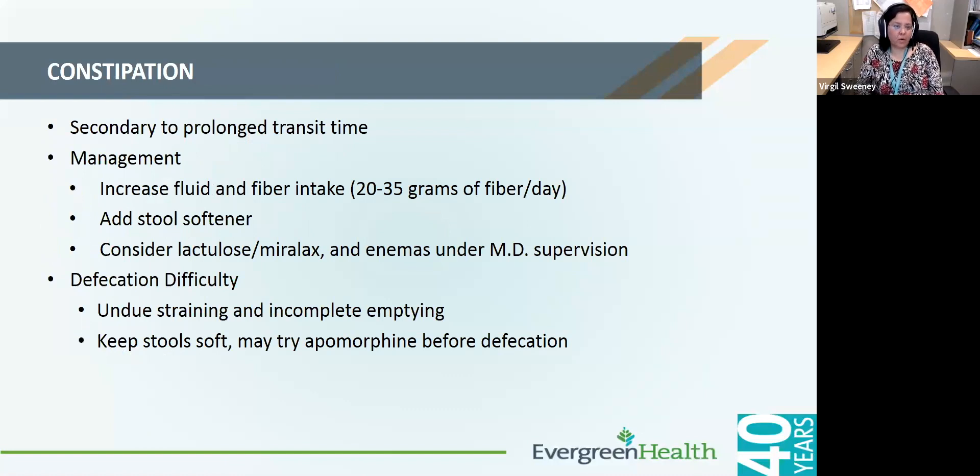Constipation tends to be a very common and early problem with Parkinson's disease. Things that can help are increased hydration, increased fiber intake, and adding a stool softener such as docusate sodium. If that's not enough, one can consider adding Senna or Miralax. Enemas only if the above oral options fail. In general, keeping the stool soft and having a high-fiber diet is helpful.